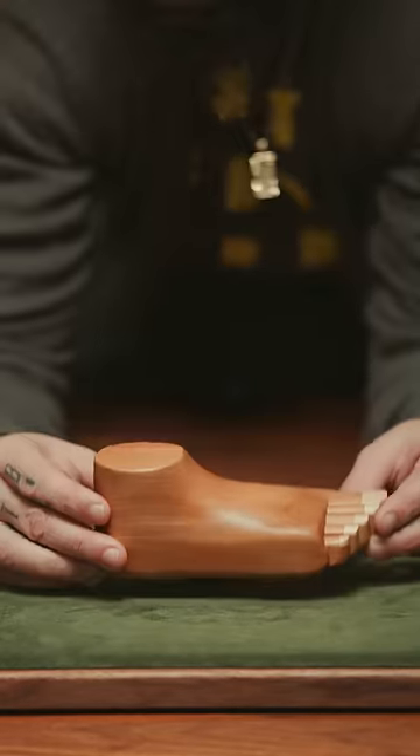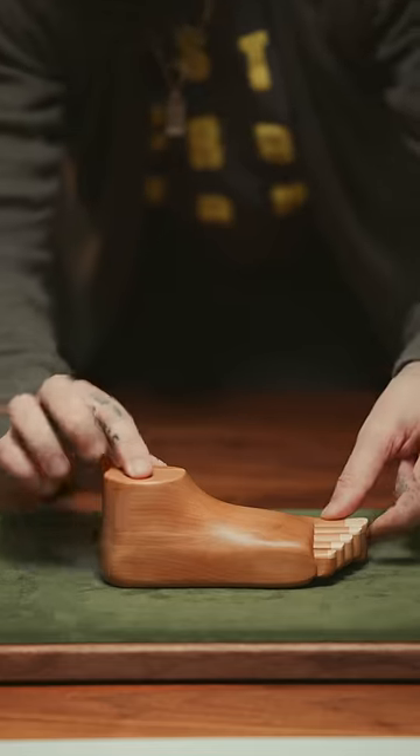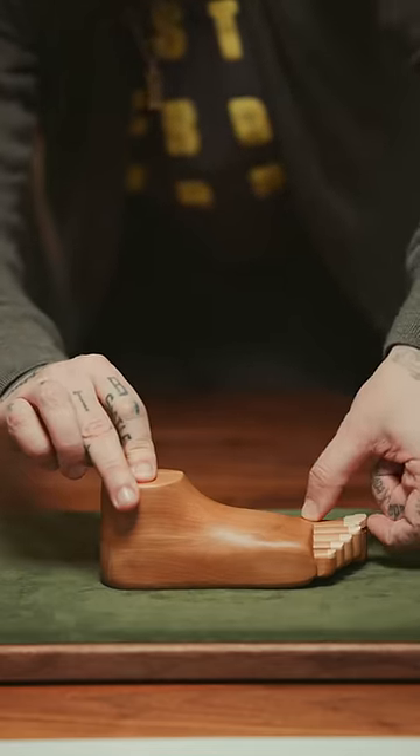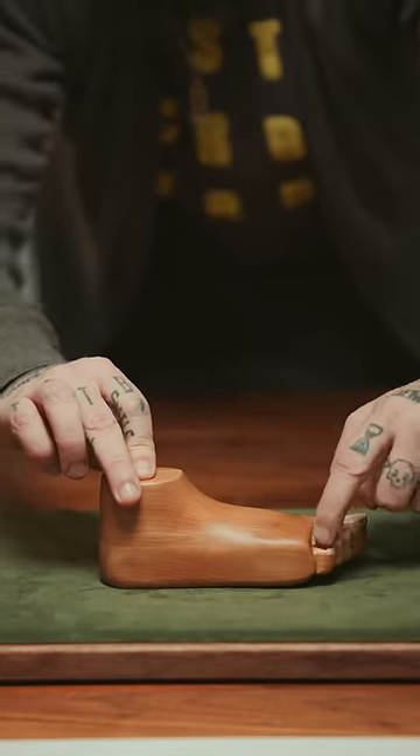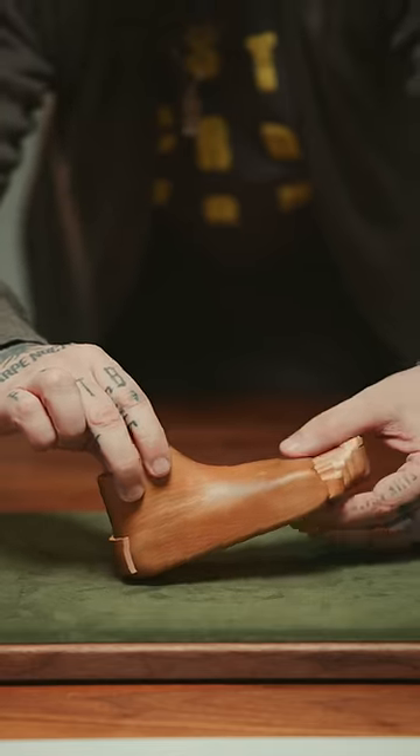And this last one is a foot puzzle. The only way to open it up is to peel back the toenail on the big toe and to push down the pinky toe, and a secret drawer pops out of the heel.